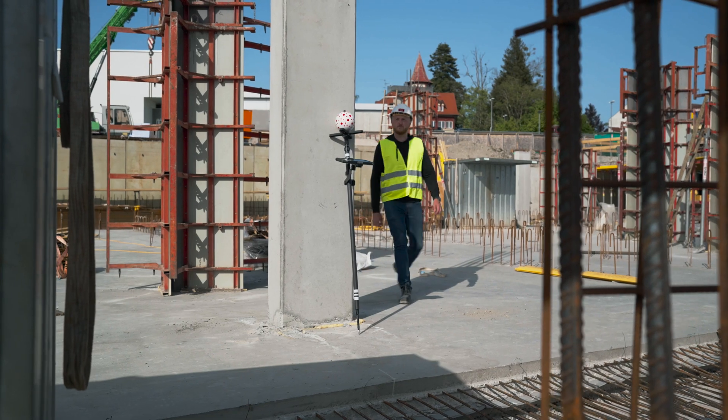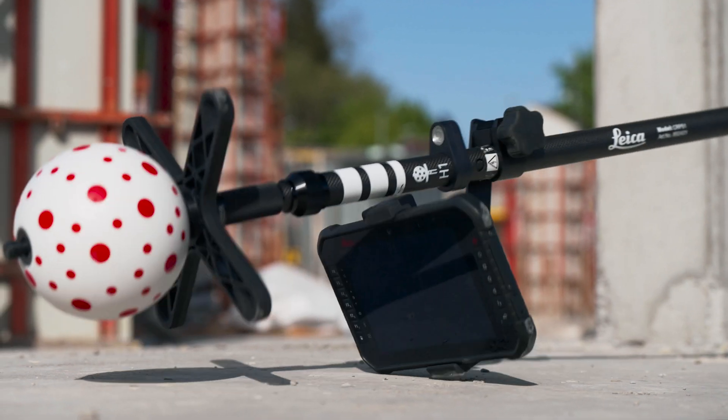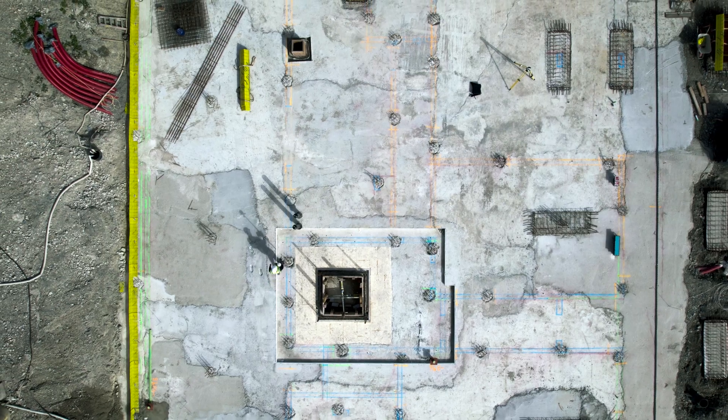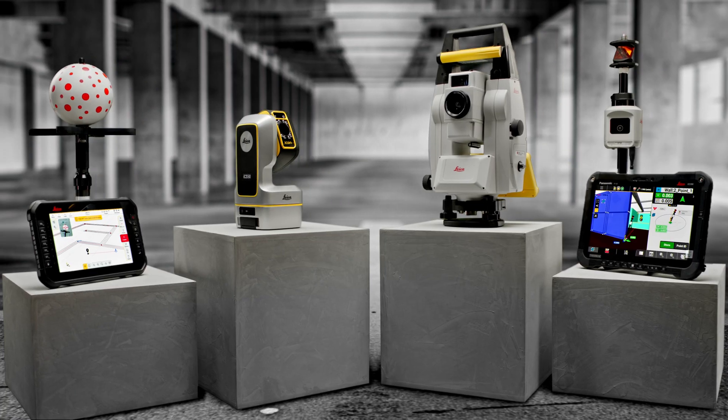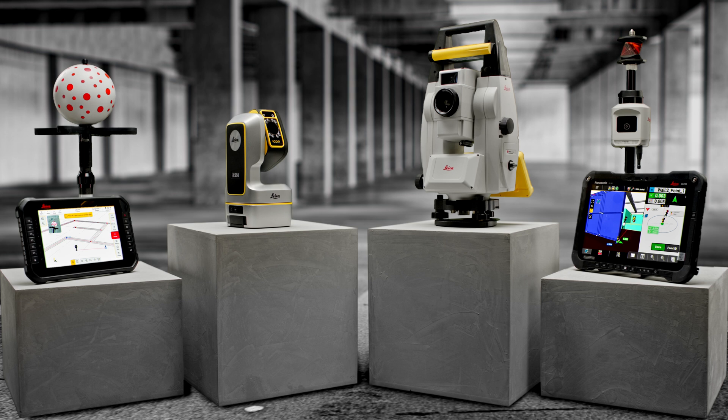The solution is designed to withstand the challenges of a rough construction site. Elevate your projects with precision and groundbreaking innovation. Leica ICON Trades and ICS50 for construction layout — yes, it's that simple.